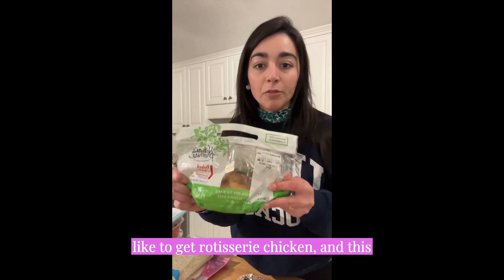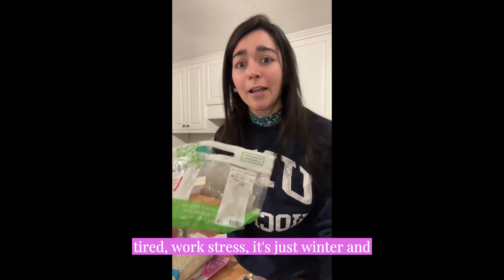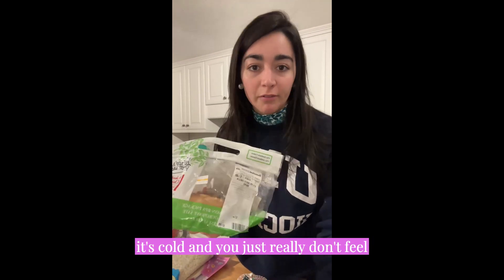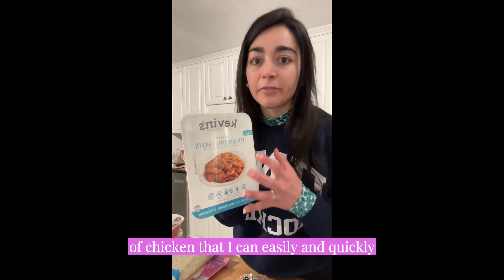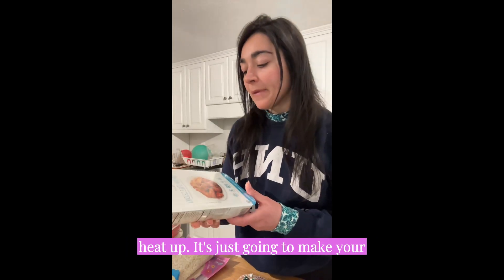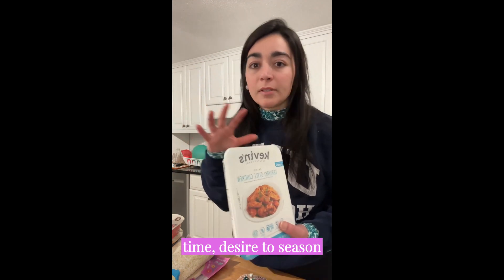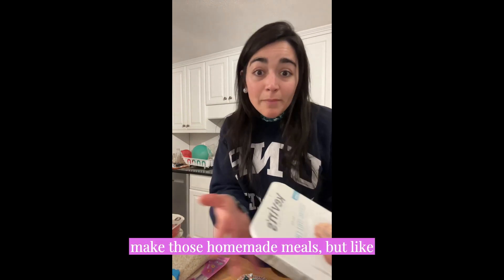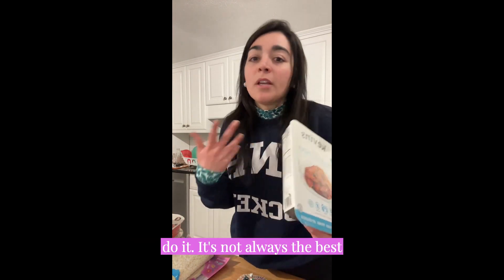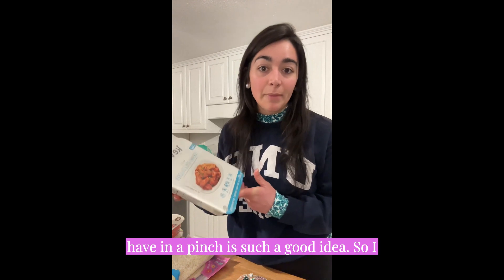I like to get rotisserie chicken — this is actually baked chicken breast. I like to have these on hand for those times when you're tired, work is stressful, it's just winter and cold and you really don't feel like cooking. That's my go-to. I haven't tried this brand yet, but this is Kevin's. I always like to have an already-seasoned chicken that I can quickly heat up. It makes your life so much easier when you just don't have the energy or time or desire to season your own food. Of course, homemade meals are ideal, but reality is we don't always want to do it — and it's not always best to force ourselves. Having these things on hand in a pinch is such a good idea.